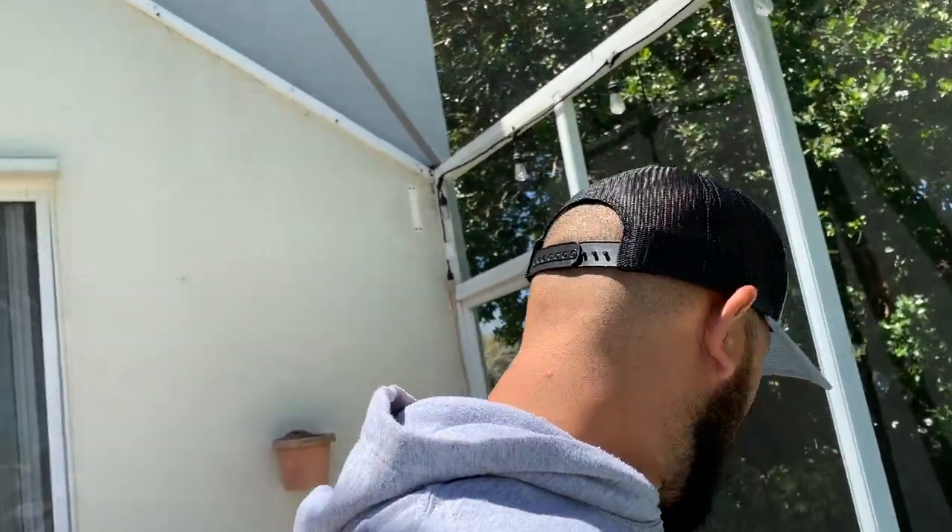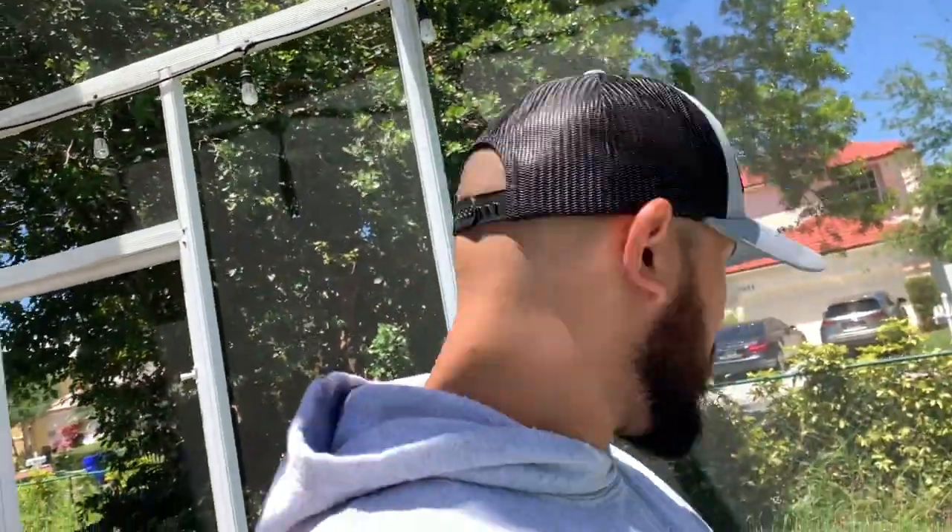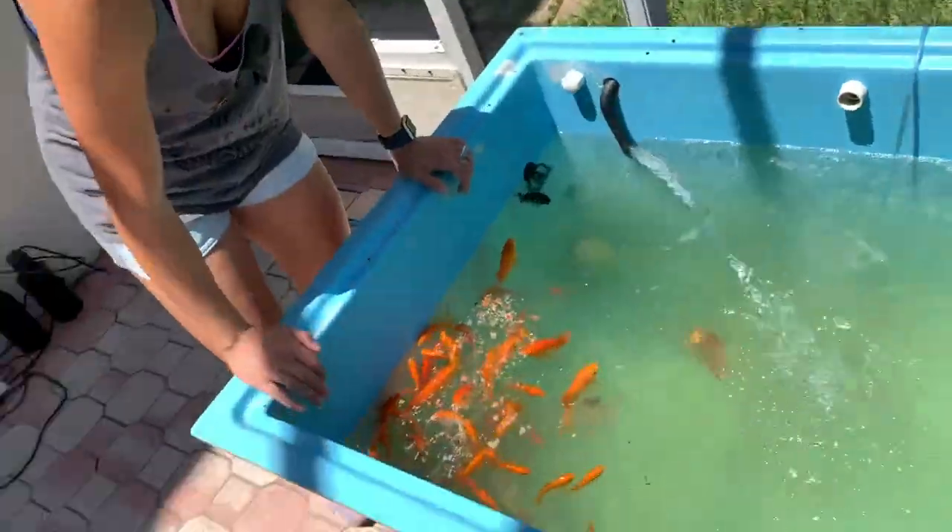The algae bloom is gone but it also took our fish — I'm so freaking confused. The algae bloom didn't literally take our fish, but what happened? Let me know in the comments below. I had so many garra rufa pedicure fish, so much for getting Lily's feet done. We also just ordered a hundred goldfish and they're no longer here.